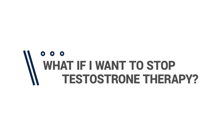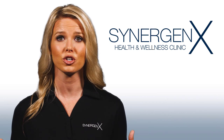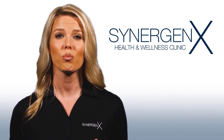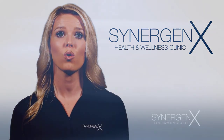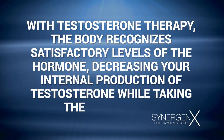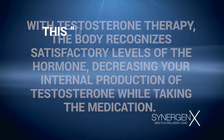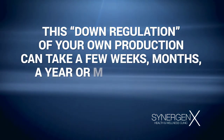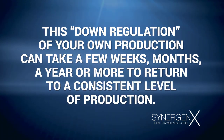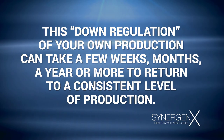What if you want to discontinue your testosterone therapy? If you decide to stop therapy at any point for any reason, your body will typically rebound back to the levels where you were prior to starting therapy, or possibly even a lower level. The rebound can take quite some time because with testosterone therapy, the body recognizes satisfactory levels of the hormone, decreasing your internal production of testosterone while taking the medication. This down-regulation of your own production can take a few weeks, months, a year or more to return to a consistent level of production. This is why, if you're getting a benefit from testosterone replacement therapy and want to maintain that benefit, you should plan to remain on it for the long haul.